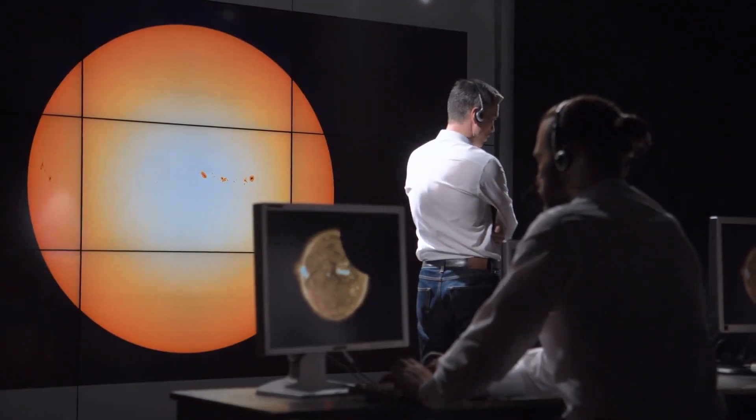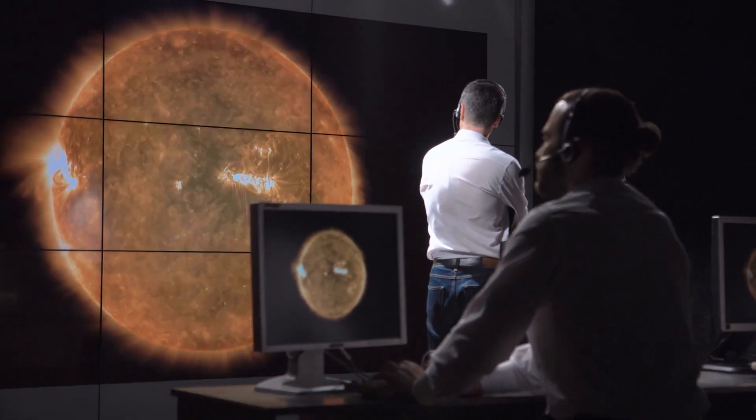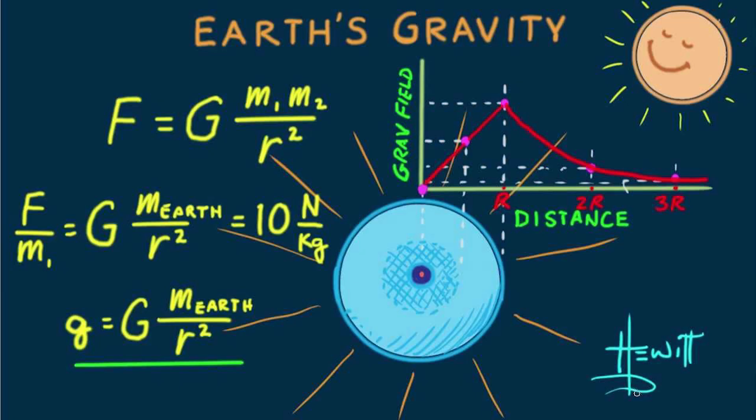Scientists closely examined the two ridge systems and found them similar in many ways. They recalculated Earth's and Europa's gravity to account for differences, and both systems were found to be consistent.